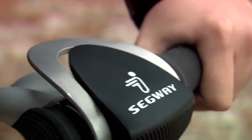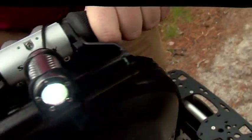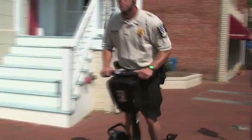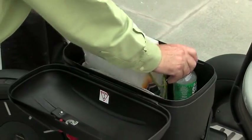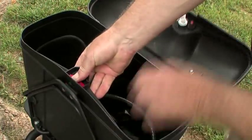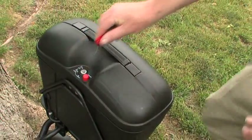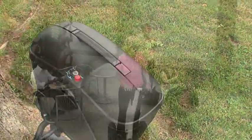A range of accessories are also available to let you customize your Segway PT and make it truly personal. Choose from an array of lights, cargo solutions, racks, and more. Segway now offers lockable hard cases by GV — secure your belongings inside the case and lock it on your Segway PT, keeping everything protected from the weather.